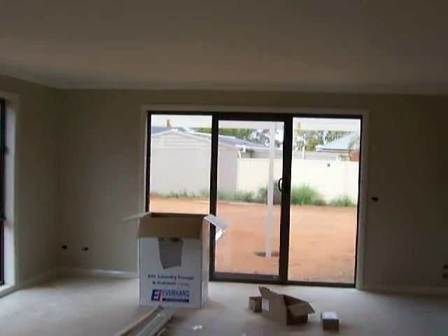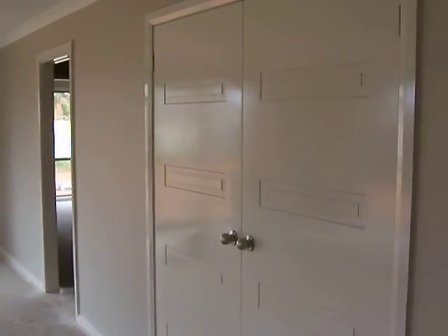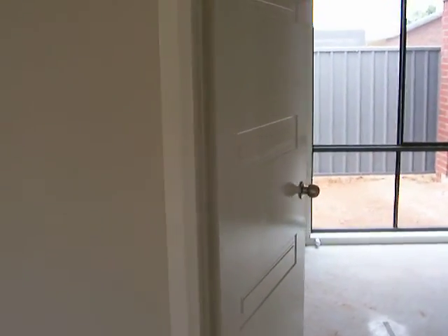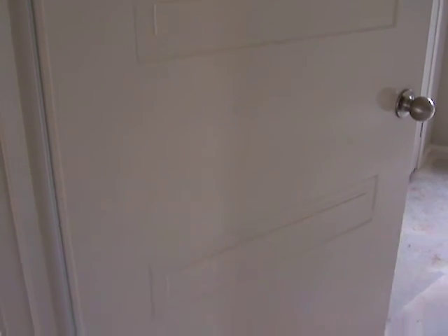Just panning around there, moving through here. Double doors for a linen press there. The owners have picked a door here — I wouldn't usually go with this door and I actually caught myself out a little bit here. I thought these doors would be exactly the same as the other pressed doors that you can get.